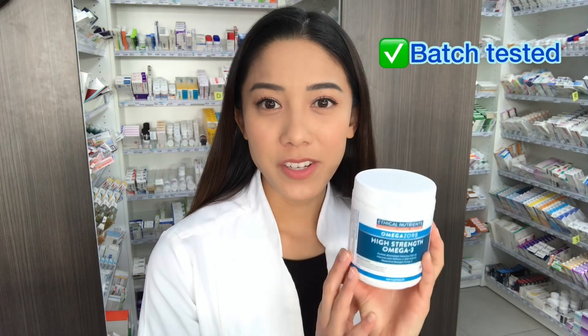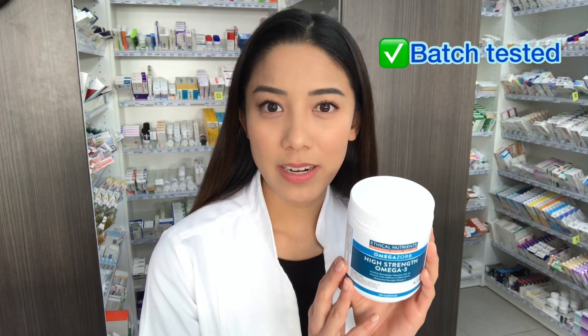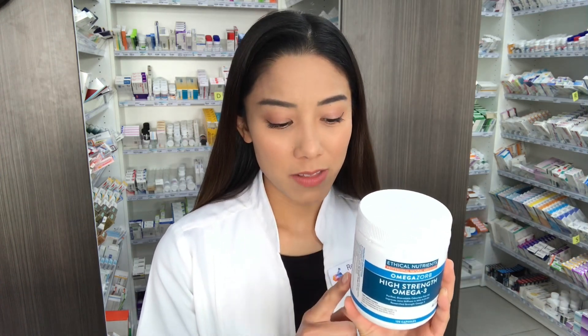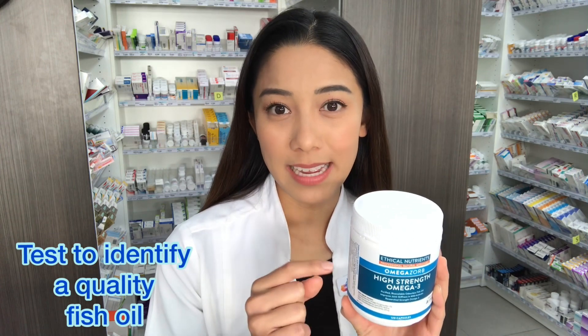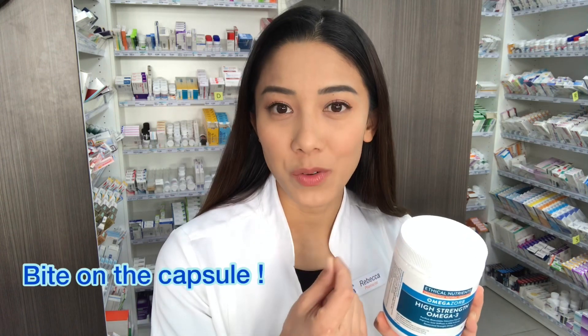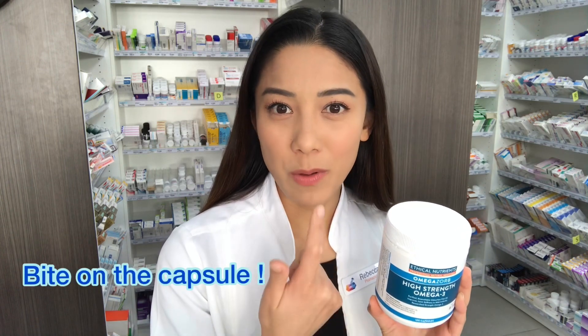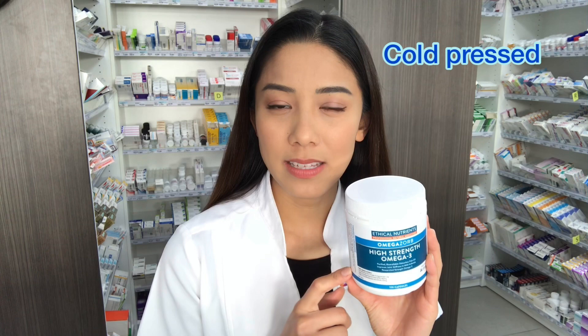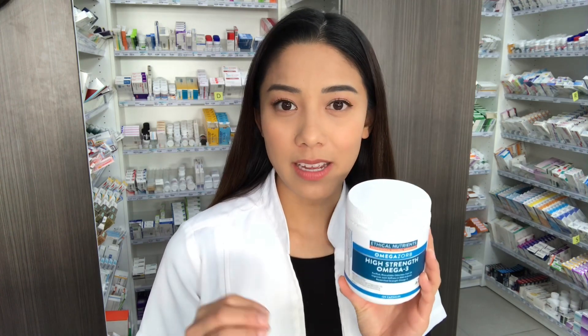So the one I'm taking now is the capsule, and I'm choosing this one because it is batch tested — tested against heavy metals and other contaminants that you can get in fish oil. The great thing about this one is you can actually test it yourself to make sure it is a good source of fish oil. When you bite the capsule it won't be fishy or smell rancid, and when you swallow it you don't get that heartburn sensation. This is because it's cold pressed and correctly manufactured — it is a fantastic source of fish oil.